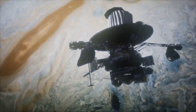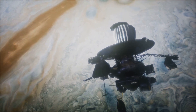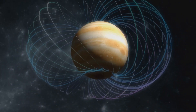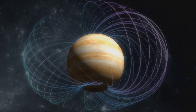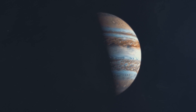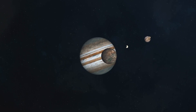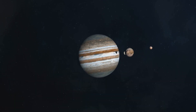This delicate process — a dance of physics and engineering — when done correctly, places us in orbit around the gas giant. Staying in orbit around Jupiter presents its own challenges, from the planet's intense magnetic field to potentially damaging radiation. Yet despite these challenges, the view is worth it: Jupiter's vibrant bands of clouds, its Great Red Spot — a storm larger than Earth itself. With Jupiter beneath us, we have finally reached our destination.